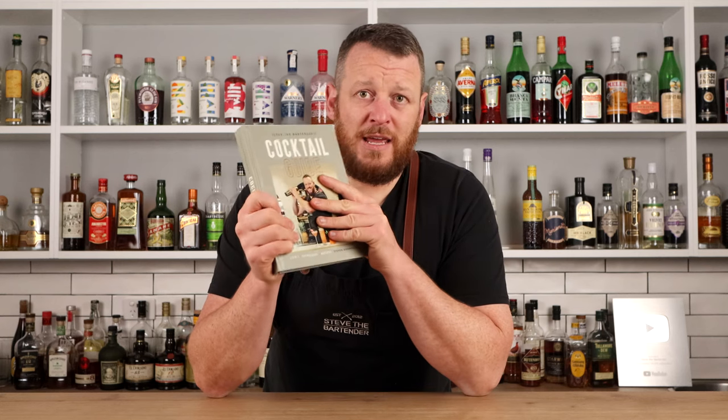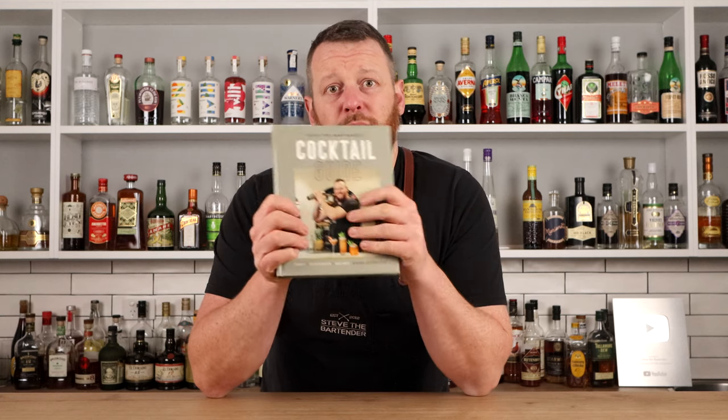If you're interested, I'll leave a link in the description below with plenty more information and a breakdown of exactly what's in the book. It even has three indexes. Thank you for all your support, thank you for watching the channel, and I will see you soon for another cocktail video. Cheers.